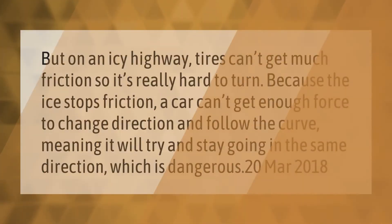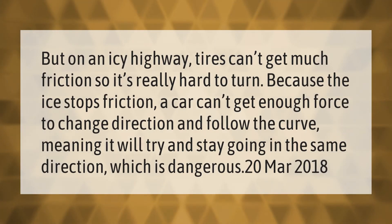On an icy highway, tires can't get much friction, so it's really hard to turn. Because the ice stops friction, a car can't get enough force to change direction and follow the curve, meaning it will try and stay going in the same direction — which is dangerous.